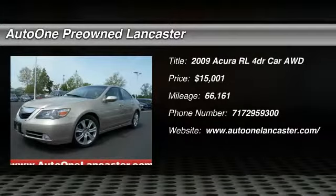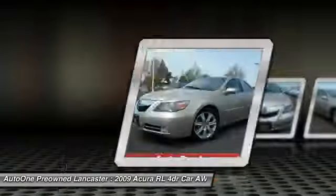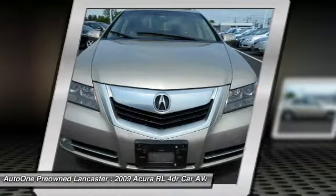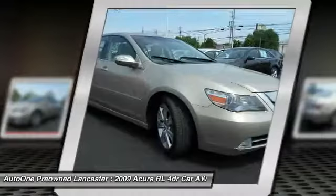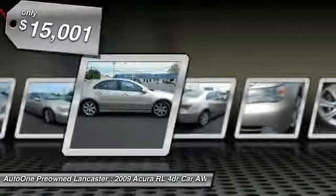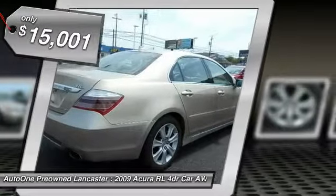The 2009 Acura RL. If you're looking for top-notch crash scores on a vehicle that has a wealth of standard features, the Acura RL fits the bill. This luxury vehicle is packed with technology, has a high-class interior, and handles superbly in all kinds of weather, and is priced below $20,000.